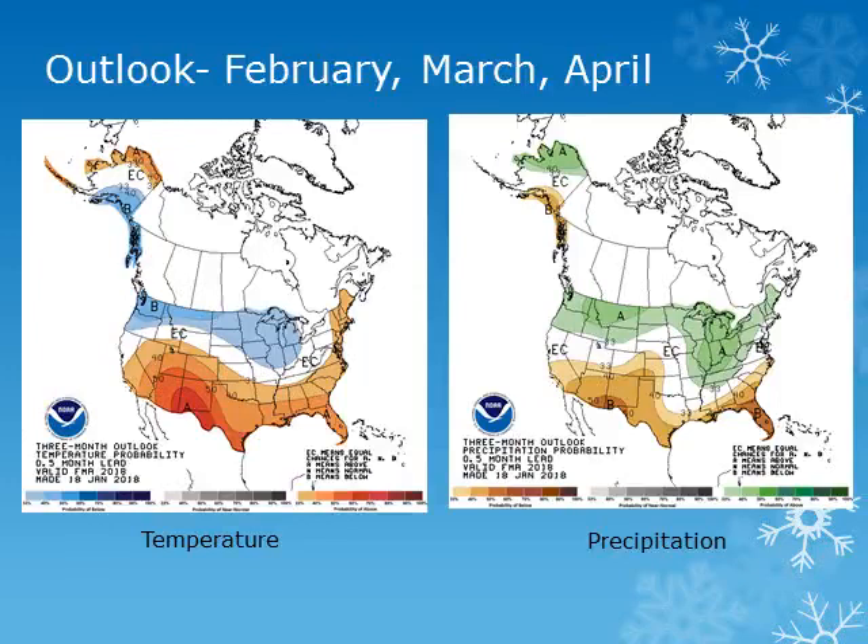The three-month outlook from the Climate Prediction Center for the rest of February, March, and April shows increased chances of below-normal temperatures and above-normal precipitation.